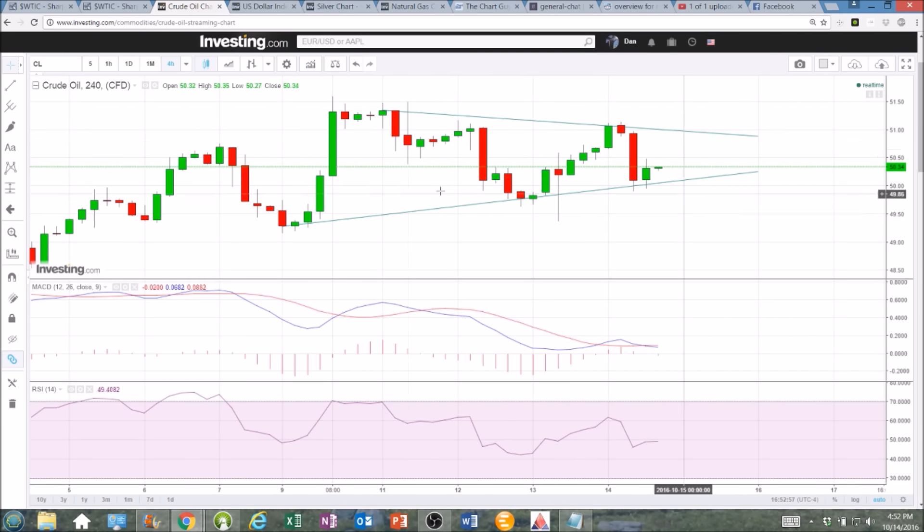Anytime you see higher lows and lower highs, you can draw a nice tightening pattern and the trend lines can help you get a clear sight on that. I appreciate you watching. Thanks for all the likes and the shares. We'll see if those bulls can maintain $50 into next week. Hope you have a great weekend — see you soon.